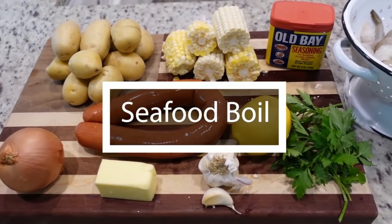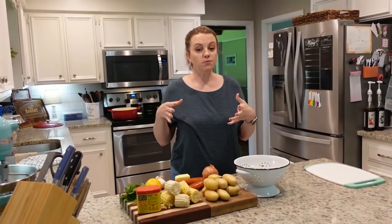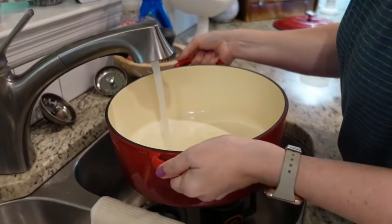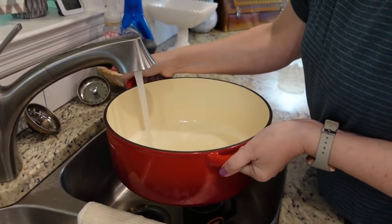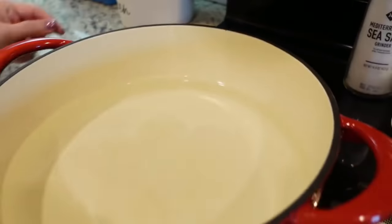Our top two were really hard to rank, but we're putting number two as our seafood bowl. This one was so delicious. Today we're making a seafood bowl, or we call it a low country bowl. We're just making this for a small crowd — it's just me and Steven today. If you have a larger stew pot, I would use that for a bigger crowd. I'm going to use my Dutch oven and fill it up with water to start heating up.